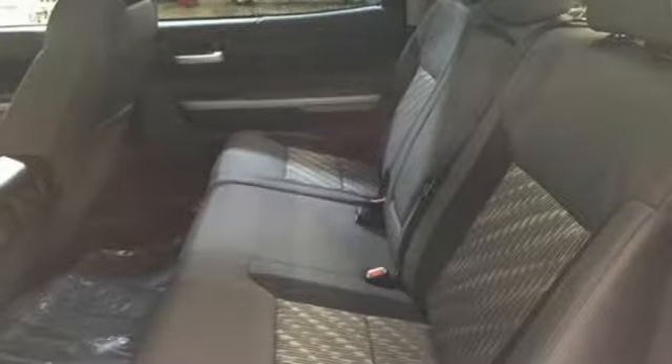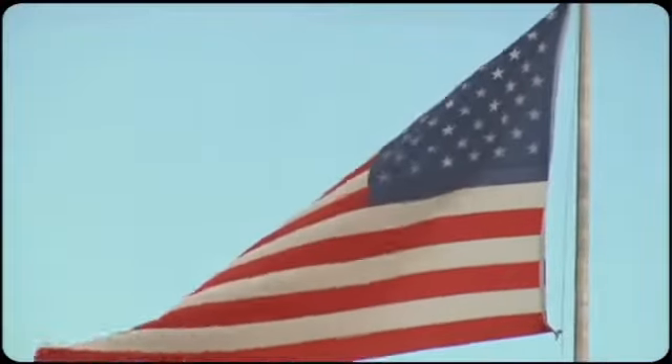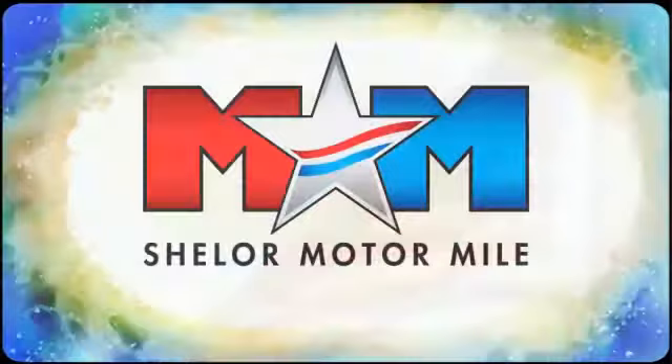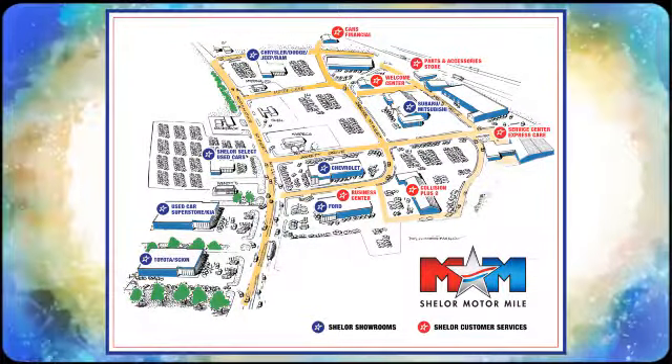You will tire out long before this Tundra. Take it for a test drive today. Come visit us on the Motor Mile, where you're always a name and never a number. Call, click, or stop in. We're conveniently located at 200 Motor Lane in Christiansburg, Virginia.